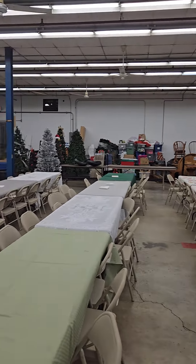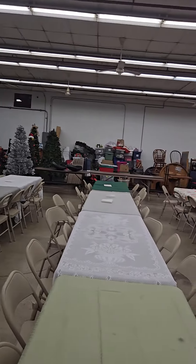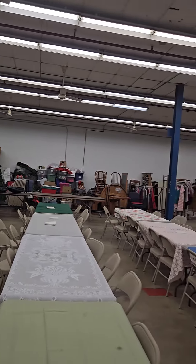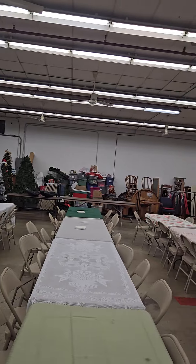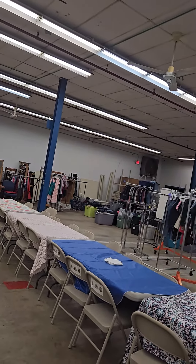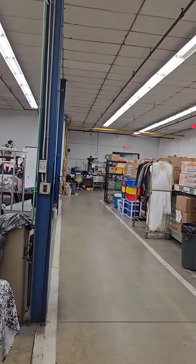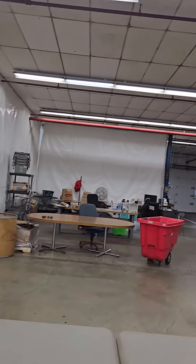I just want to give you an idea of the space that Jody has cleared out. This used to be filled with stuff, still kind of is, but this is a really large area. This is probably at least 10,000 square feet. At this point, it's mostly open space.